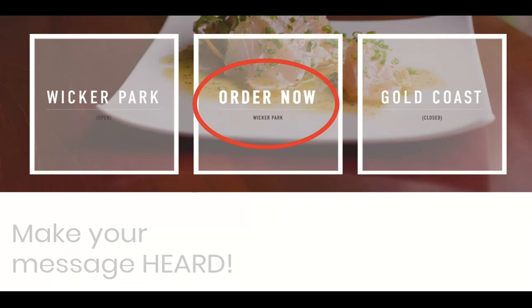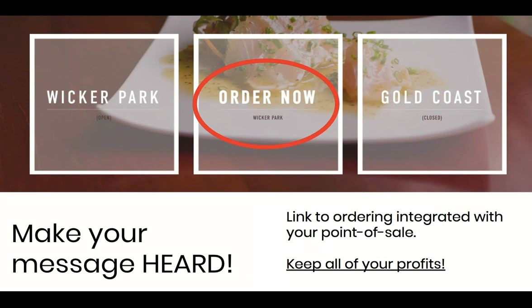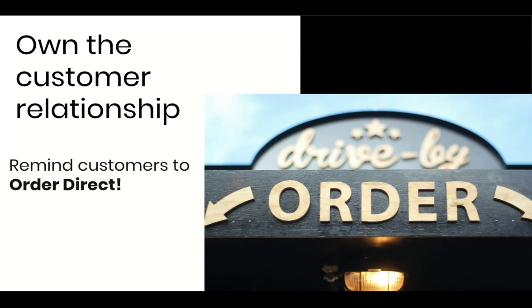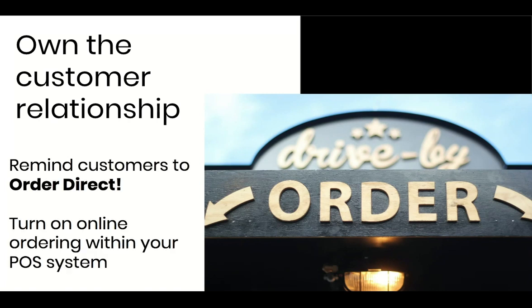Once you have that site up and running, put your 'order now' button way up top. Make sure it's the first thing people see and that it points directly to the online ordering system and your point of sale. That way, you keep all the money for these orders. Make it easy for your customers to order directly from you. Square, Toast, and Upserve are all offering online ordering, and their support teams can steer you to easy guides for setting this up. When customers order directly from you, you own the relationship and you keep all the revenue from those orders.